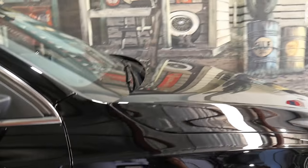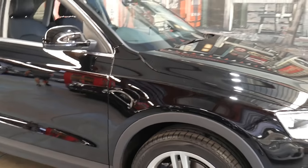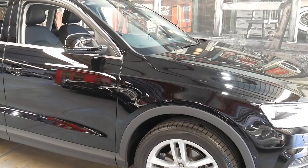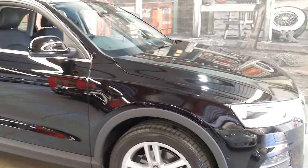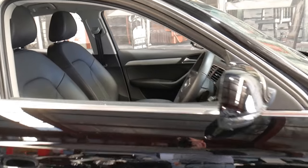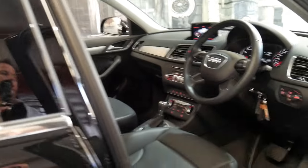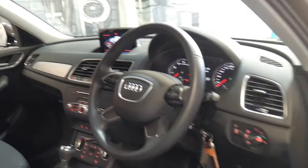It's in perfect condition. It comes in black with black leather interior. It's registered until the 15th of August 2019. It's a significant saving on new and obviously it's still got its two remote keys.